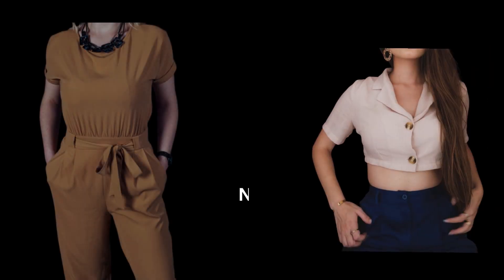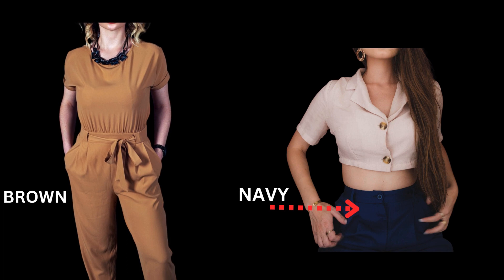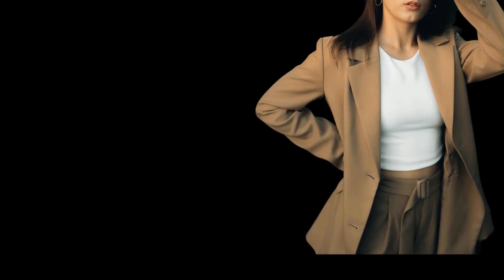For your new go-to versatile pieces, I would recommend browns, grays, and navies. You should also note that darker shades read more conservative and give off the message of authority and a polished feel.